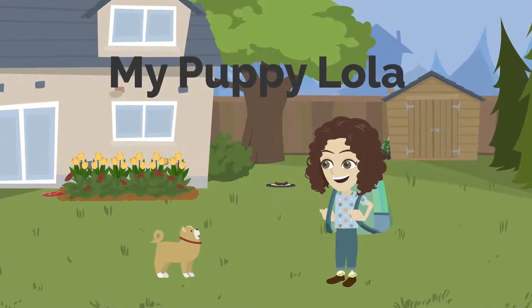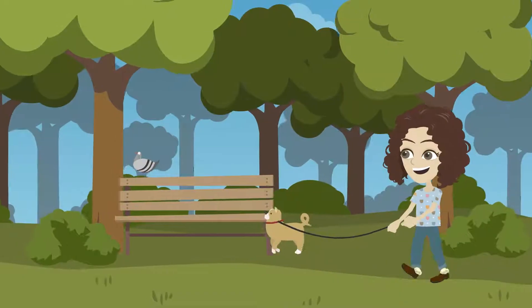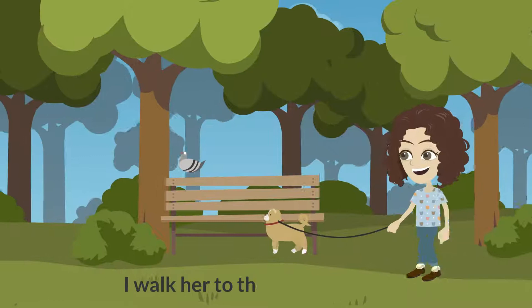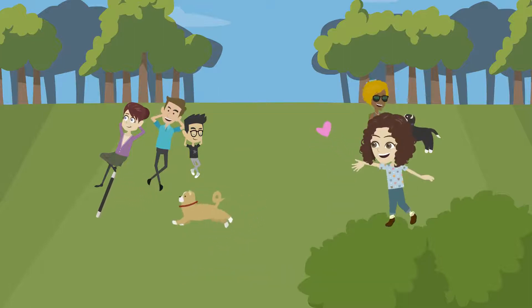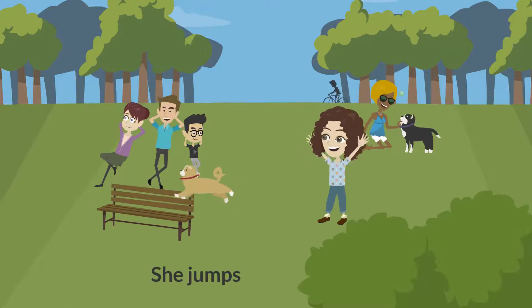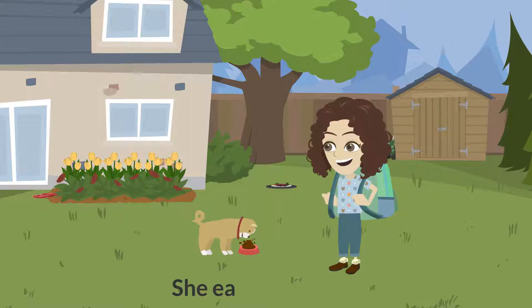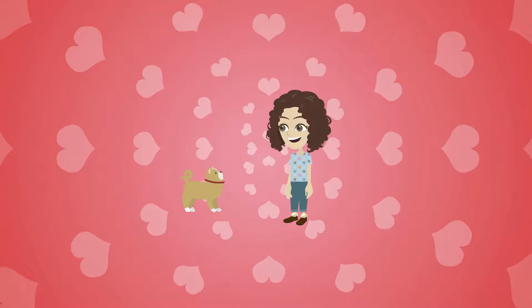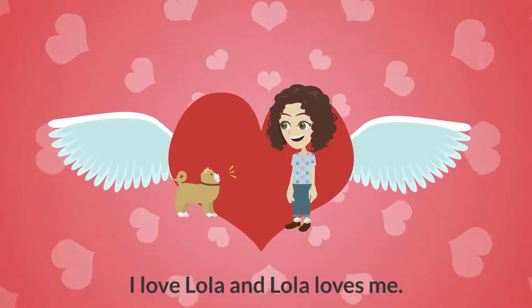My puppy Lola. This is my puppy Lola. I walk her to the park every day. She loves the park. She runs after a stick. She jumps over the bench. She eats her treats. I love Lola and Lola loves me.